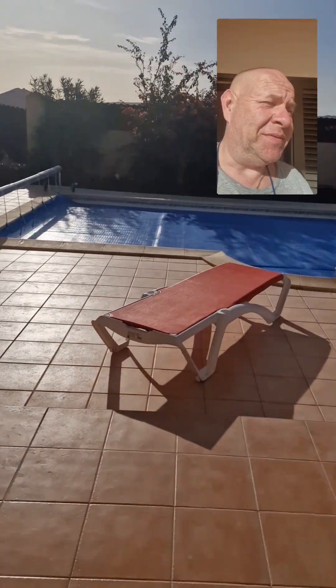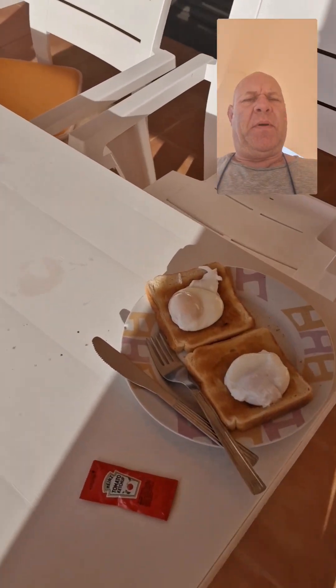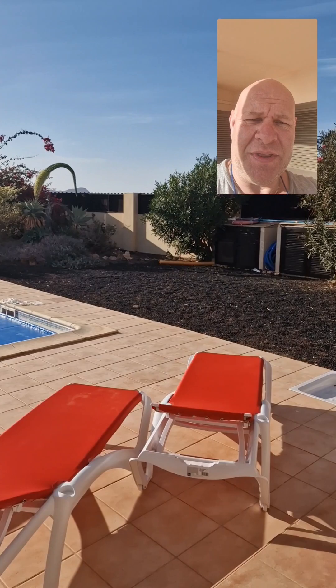Good morning everyone on this beautiful sunny day. Going out for lunch today so we're going to have a light breakfast — a couple of poached eggs on toast and of course some tomato ketchup. We're just going to sit here and enjoy the weather.